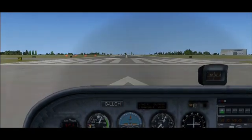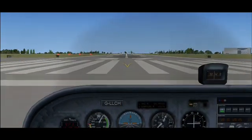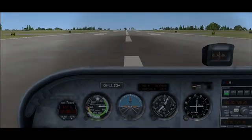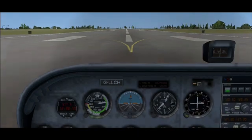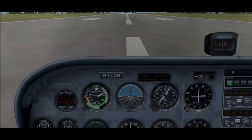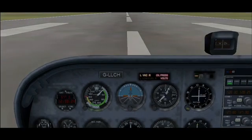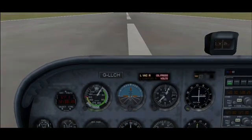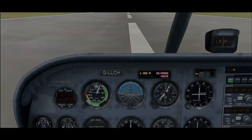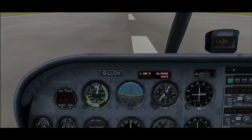At full power, temperatures and pressures are in the green. Don't like the sound of that — power's idle, applying the brakes. 'Golf Charlie Hotel stopping.' 'Golf Charlie Hotel, Roger — do you require assistance?' 'Standby, Golf Charlie Hotel.' I really don't like the look of this. I'm going to run the shutdown drills and get out.